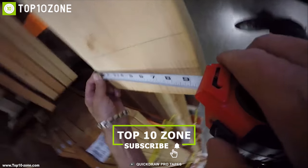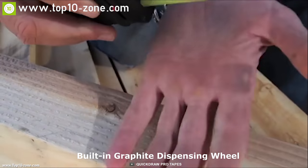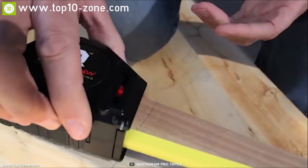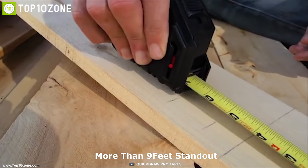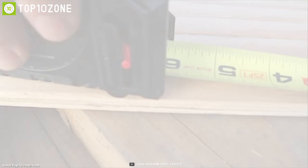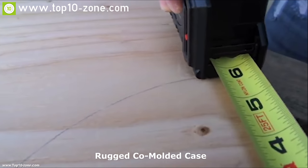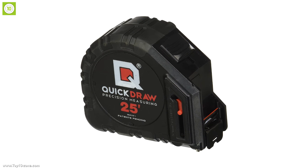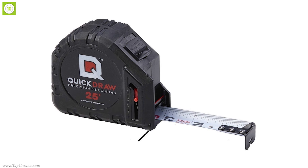Quick Draw is the first tape measure with a built-in graphite dispensing wheel that lets you mark your measurements with pinpoint accuracy without any need of a pencil. It offers more than 9 feet standout with durability and strong recoil after each use. The Quick Draw's rugged co-molded case is secured by industrial star drive screws, while its tape hook is secured with three rivets and a steel backing plate, making it durable and ensuring its longevity.